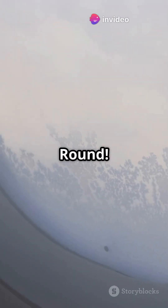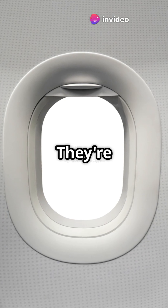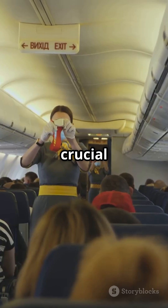The shocking reason airplane windows are round. Take a look next time you're on a plane — notice anything about the windows? They're round, right? But have you ever wondered why? It turns out the shape of airplane windows has a crucial role in your safety.